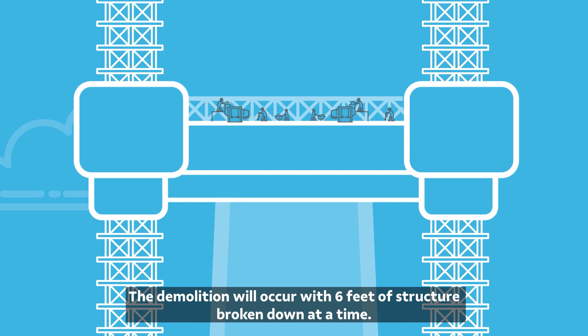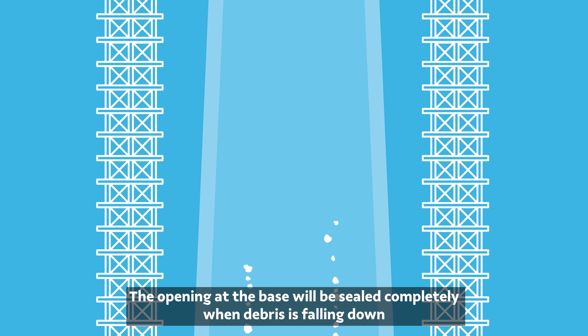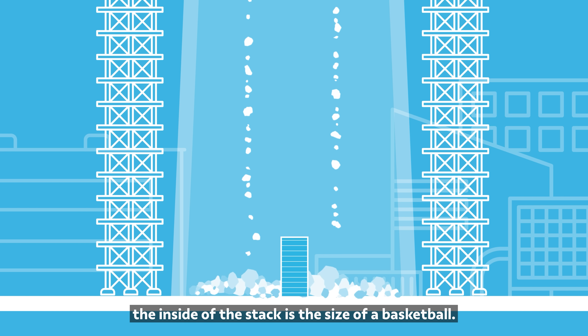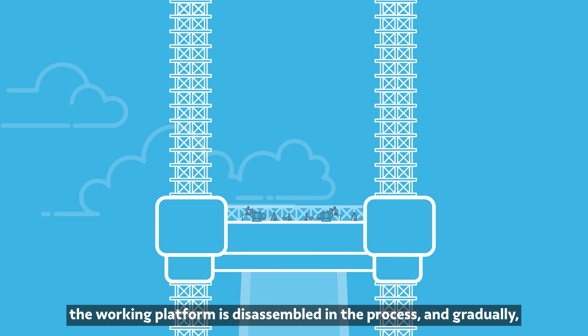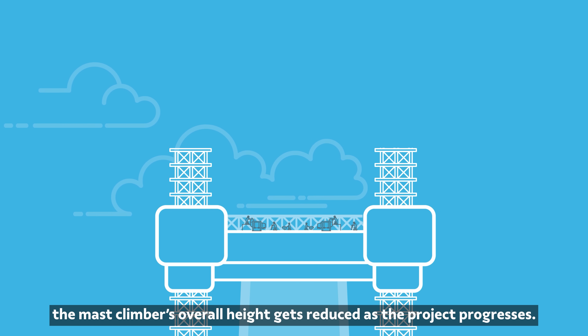The demolition will occur with six feet of structure broken down at a time. Debris will be discarded down the interior of the stack. The opening at the base will be sealed completely when debris is falling down the interior of the stack, and water misting will occur to suppress dust. The average size of the debris falling down the inside of the stack is the size of a basketball. As concrete gets chipped away, the working platform is disassembled in the process, and gradually the mast climber's overall height gets reduced as the project progresses.